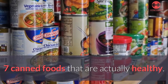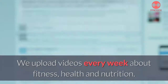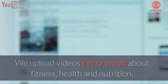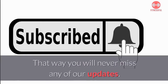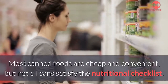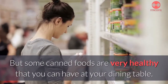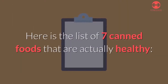Seven canned foods that are actually healthy. Welcome to Fitness Full — we upload videos every week about fitness, health, and nutrition, so hit the subscribe button and turn on notifications. Most canned foods are cheap and convenient, but not all can satisfy the nutritional checklist. Some canned foods are very healthy that you can have at your dining table. Here is the list of seven canned foods that are actually healthy.